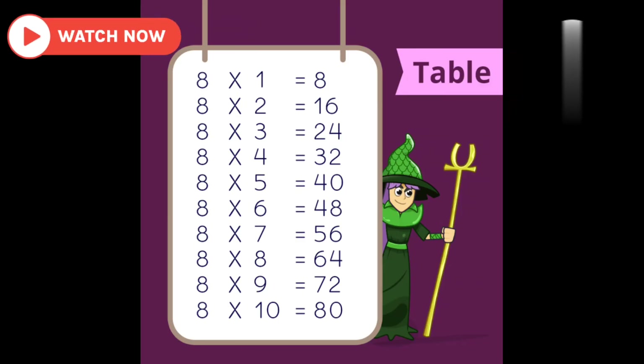So repeat it again with me. 8 1's are 8. 8 2's are 16. 8 3's are 24. 8 4's are 32. 8 5's are 40. 8 6's are 48.